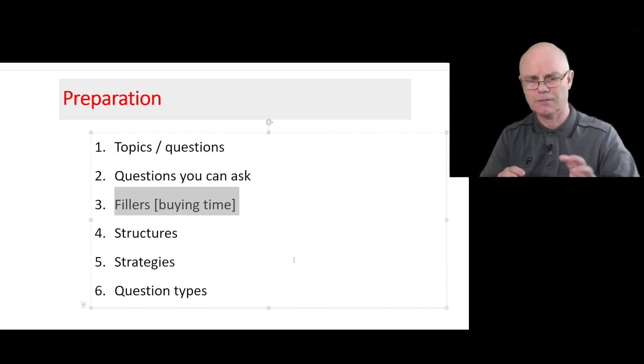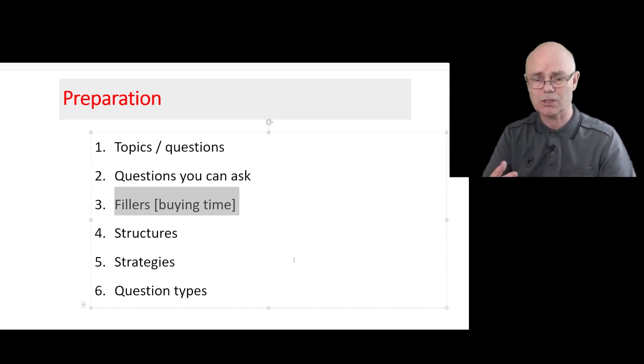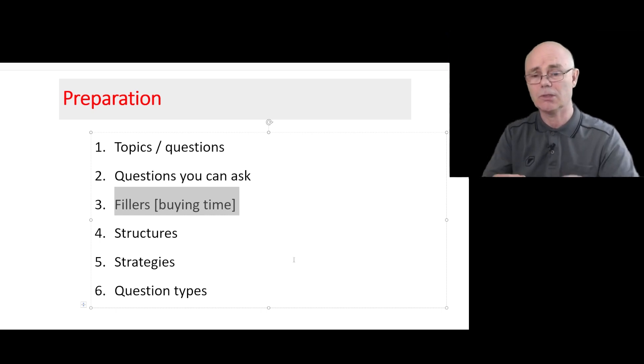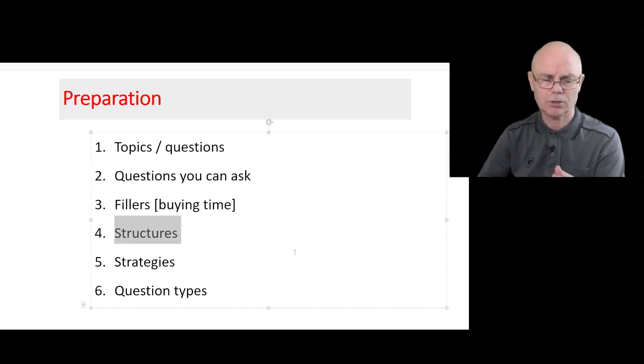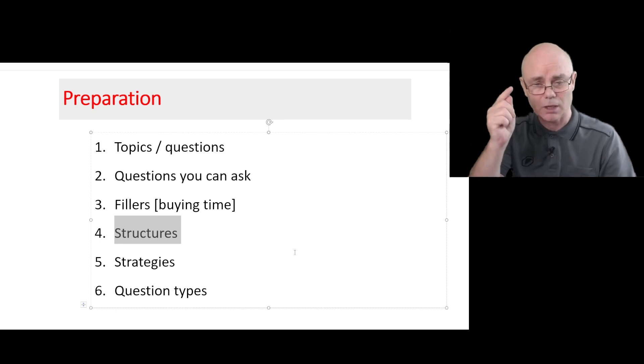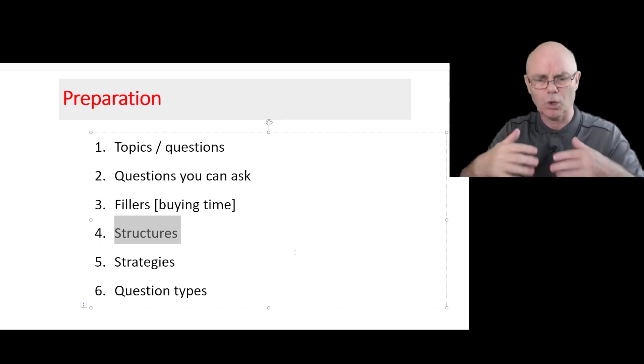I want to cover filling phrases, or what I call buying time — some things that you can say if you don't know what to say. Like if the examiner asks you a question and you understand it but you're not sure how to answer it, I'm going to give you some phrases so that you're not sitting there in an uncomfortable silence. I'm also going to teach you some useful structures so that you can structure your answer well.